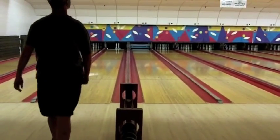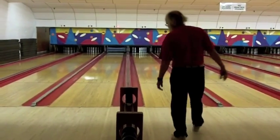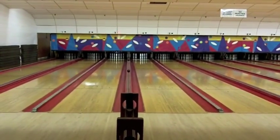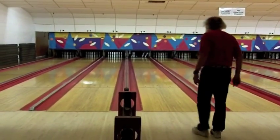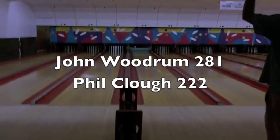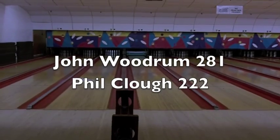That'll be an eight box and that'll give John Woodrum a 128 and a 281 total for the two-string match. Phil Clough will come in second this month — he fills in his strike and gets nine on the strike to come up with a 123 game and a 222. John Woodrum: 281, maintaining his title over Phil Clough with 222.